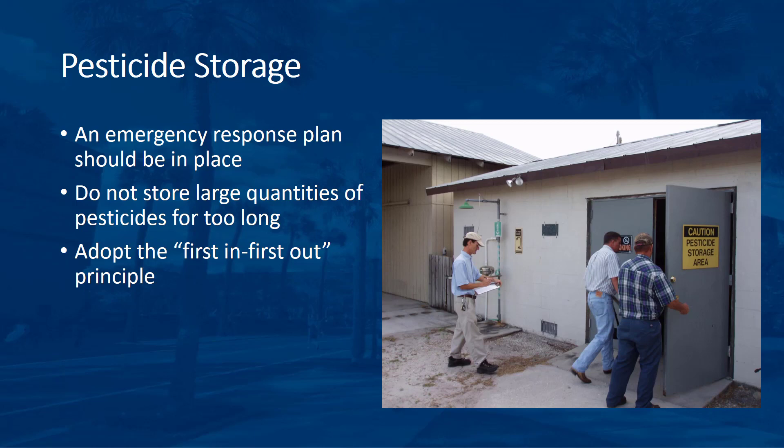Check with your pesticide dealer about community right-to-know laws for the materials that you purchase. An emergency response plan should be in place and familiar to personnel before an emergency occurs, such as a lightning strike, fire, or hurricane. Individuals conducting emergency pesticide cleanups should be properly trained under the requirements of the Federal Occupational Safety and Health Administration.